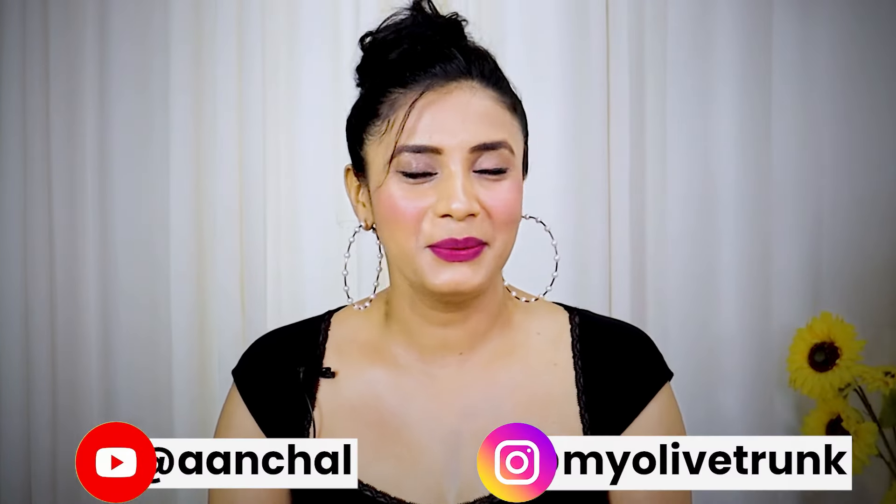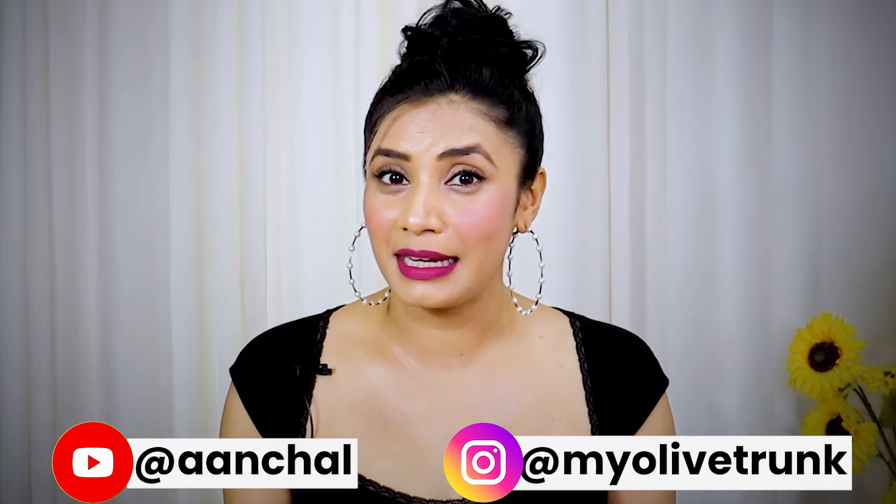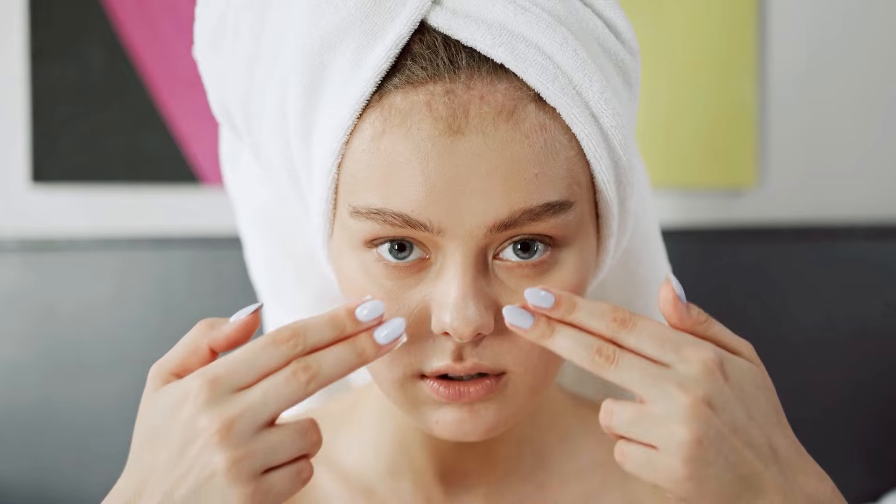Hi everyone! Welcome! I am Achal and in this video, I am going to share with you about summer skincare. Humidity, heat, and sunlight are already increased.